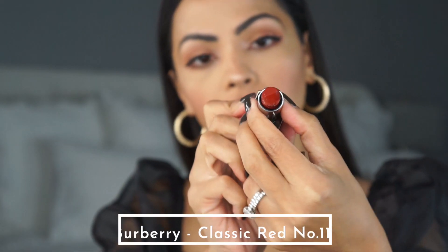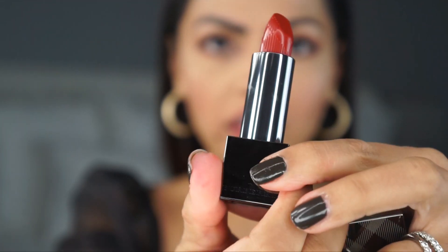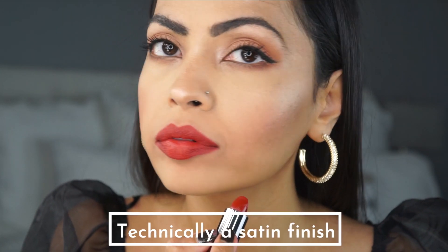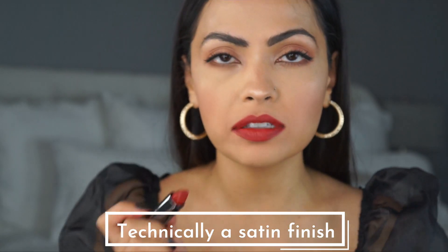Moving on to the Burberry lipstick — it is number 117, Classic Red. Look at this beauty, and I only got it for about seven dollars. This is definitely super moisturizing, more of a cream finish than matte. I usually don't buy creamy lipsticks but as long as it's not shiny I'm okay — this is not shiny, which is great. My first impression is pretty good, especially for seven dollars.